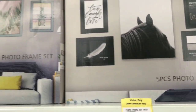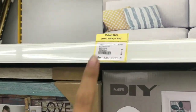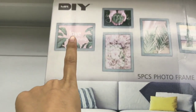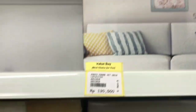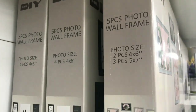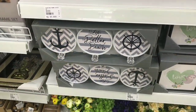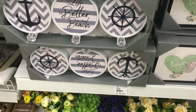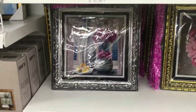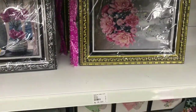Di sini ada frame, sepaket cuma Rp130.000 guys. Kalian dapat 5 buah frame ya, dengan bermacam ukuran. Kapan lagi coba, 5 frame cuma Rp130.000. Dan ini juga yang kekinian banget, harganya cuma Rp66.000.